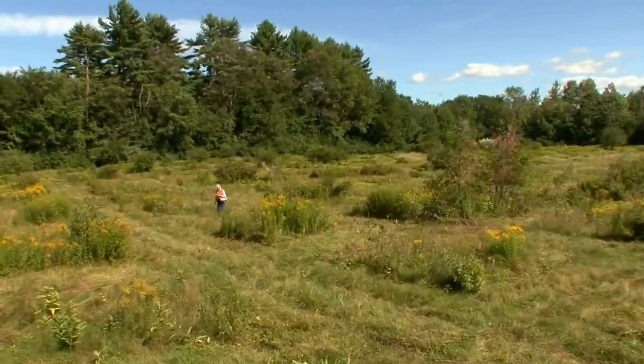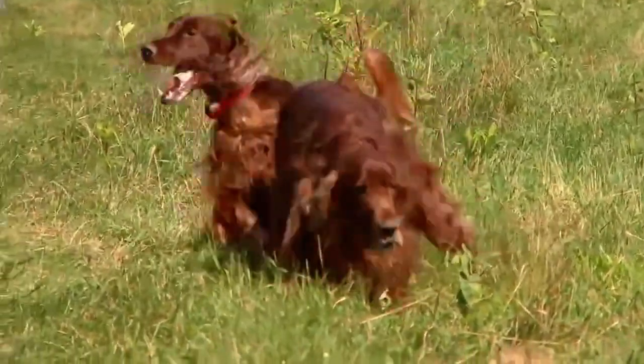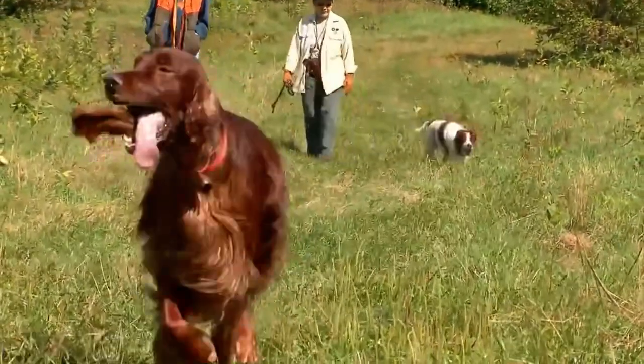The fields and woods of Sharps Farm in New Hampshire are pure heaven to an Irish Setter. Irish Setters were bred in Ireland. They need a lot of exercise. They love to run. They're very, very fast.